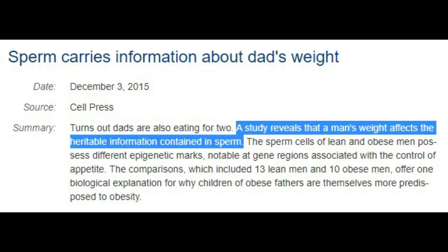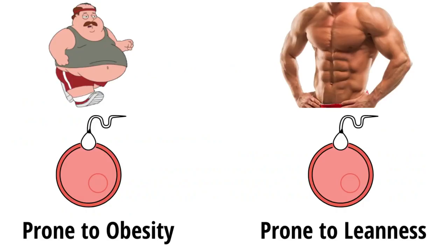One study found that sperm contains epigenetic information based on the father's weight. If you conceive while being overweight, you're transmitting epigenetic marks to the child that increase their likelihood of also becoming obese, such as increased appetite or reduced insulin sensitivity. Likewise, if you're lean and healthy, your sperm will also have epigenetic factors that make the child more likely to be lean and healthy. So it might be better to lose some weight first before having a child.